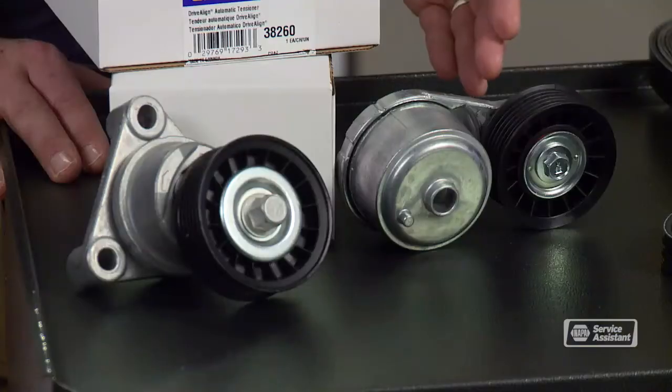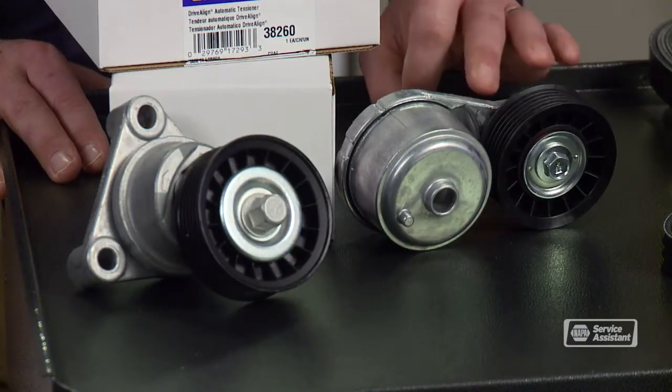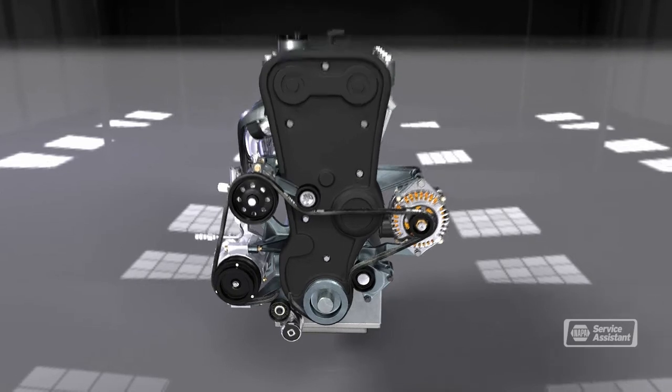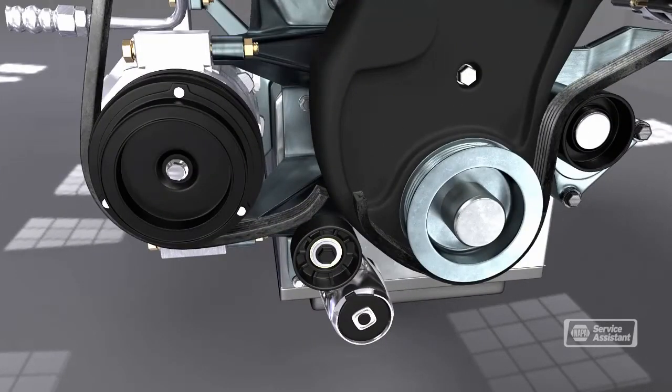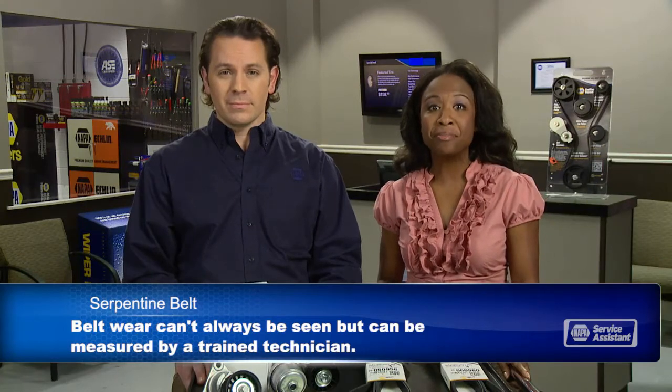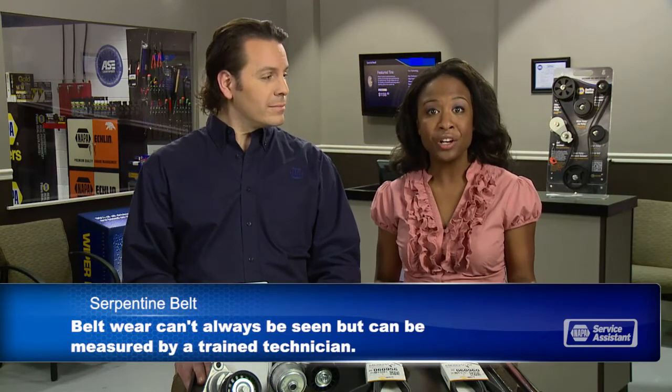It's important for the belt to be tight, so there's a tensioner pulley on your engine that puts pressure on the belt to keep it at the right tension. If the belt is too loose, it'll slip, causing performance problems with the accessories. The spring on the tensioner wears out over time, so we check the tensioner pulley when we replace the serpentine belt. If it's worn, we replace the tensioner pulley along with the belt. Replacing your serpentine belt and belt tensioner when needed will keep you from an unexpected breakdown.